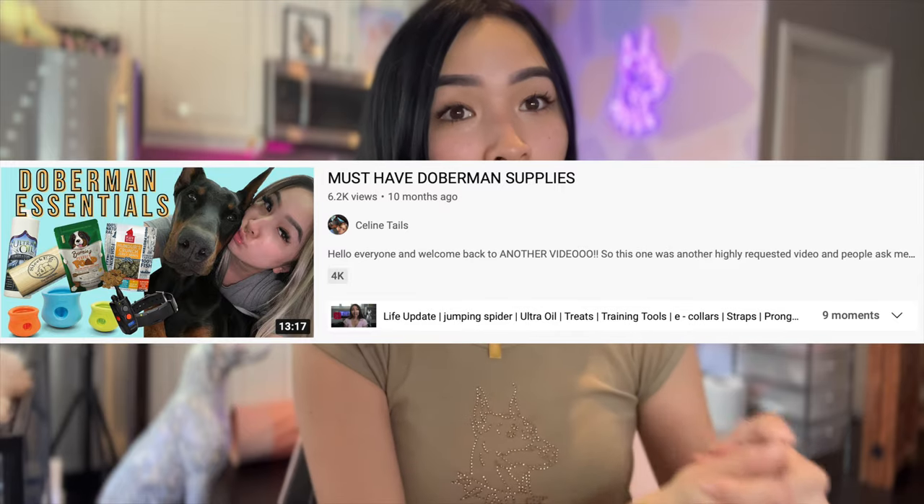Today's gonna be just a gear haul. A lot of you guys requested this type of video — it's different from our Doberman must-have items video. This one is strictly about Doberman accessories and my favorite gear for the dogs. I literally spend so much money on gear for the Dobermans and they don't even care what color they're wearing.